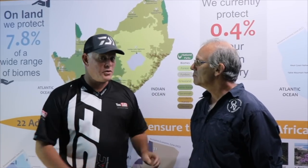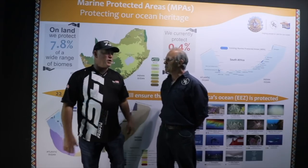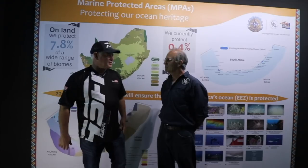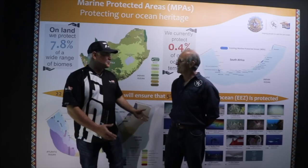I'm standing here with Dr. Bruce Mann, Senior Scientist at the Oceanic Research Institute at Ushaka Marine World, Durban. Thank you Bruce for seeing us and answering all these questions running about the new MPAs. We all feel it's a positive thing, and it's essential that you just shed some light on it for us.